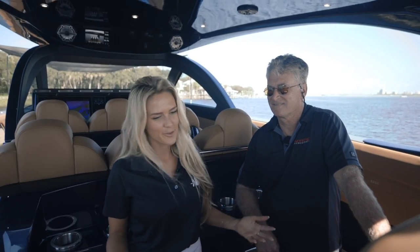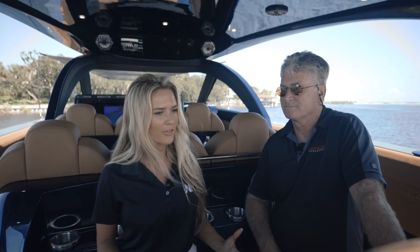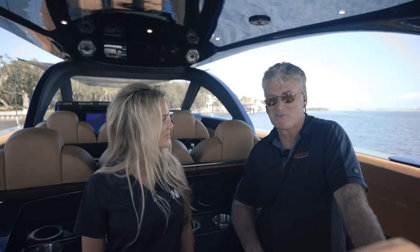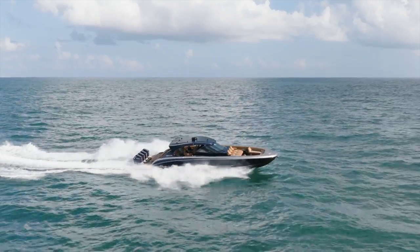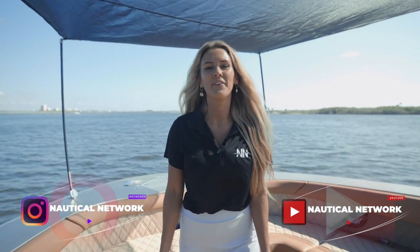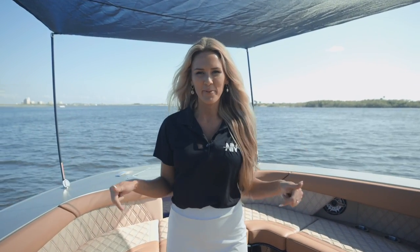John, thank you so much for having us here today. This has been an amazing experience. Thank you for the walkthrough on the new M5200. What do you say we take one last cruise and head back to the dock? That sounds great — let's fire it up. It's been an amazing experience here on the all-new M5200 with CEO John Cosper. If you enjoyed this video, hit that like button and comment below on what boat you want to see next. Bye, guys!